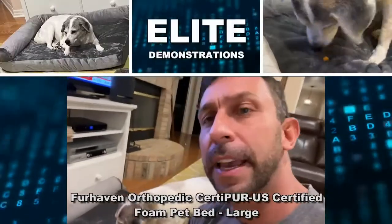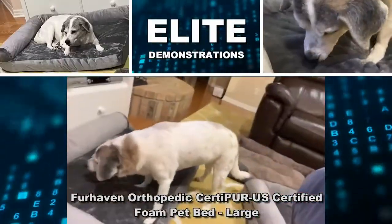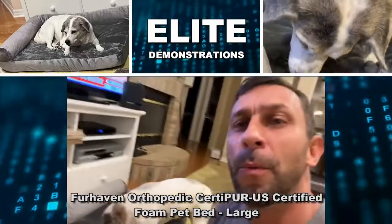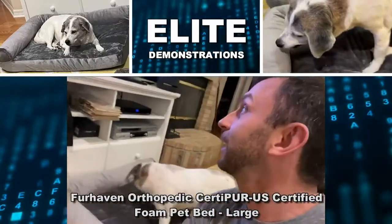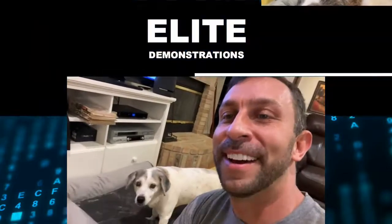Hey folks, Adam here with Jeanette Spaghetti and we're checking out this large Fur Haven pet bed. We're going to show it off, show it to you up close, and we're going to kick it off right about now.